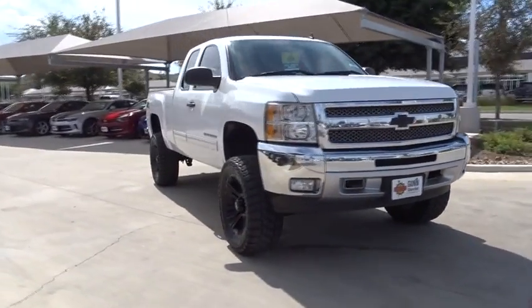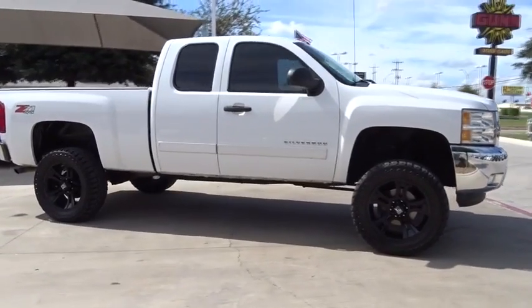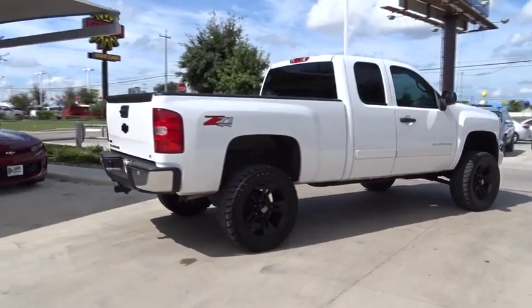The 2012 Chevrolet Silverado 1500. This vehicle has less than 115,000 miles. Here are some of this vehicle's great options.